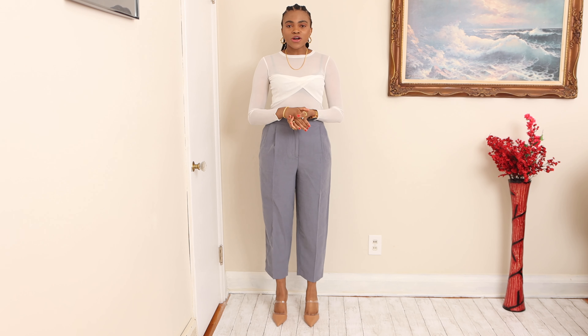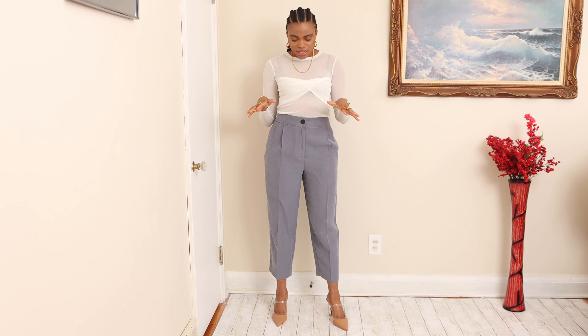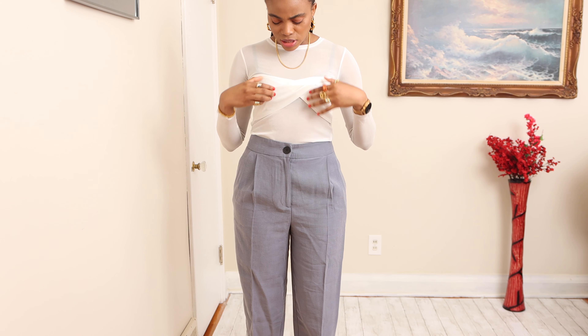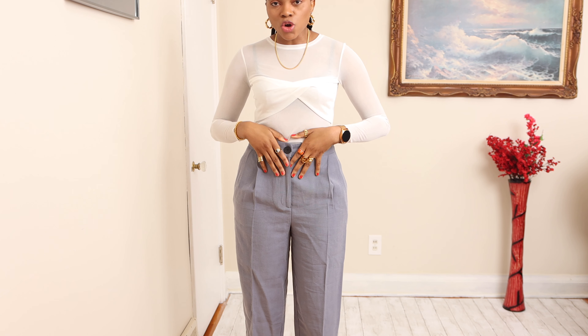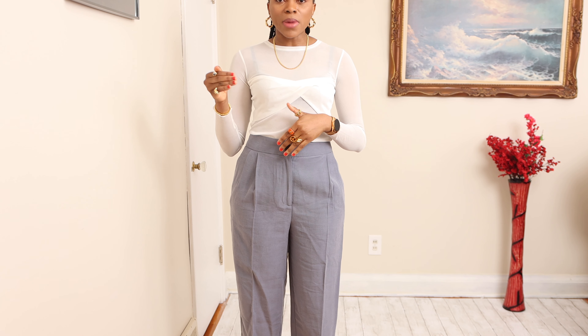This is the second outfit, made up of a high-waisted bluish-gray pair of trousers. I paired it with the same mules I showed you earlier, along with this silk top. I love this silk top because the sheer aspect of it just elevates the look in my opinion, and it is comfortable and fashionable enough for this transitional period, especially for summer.